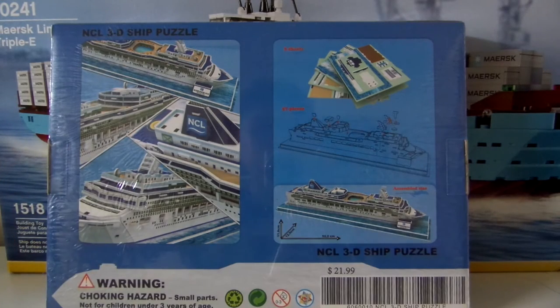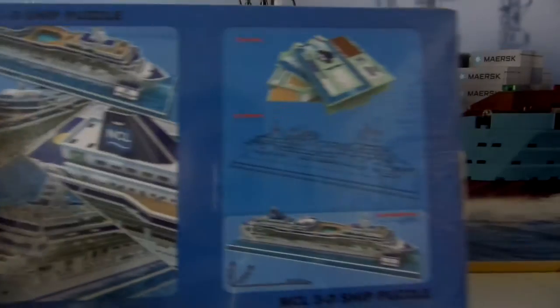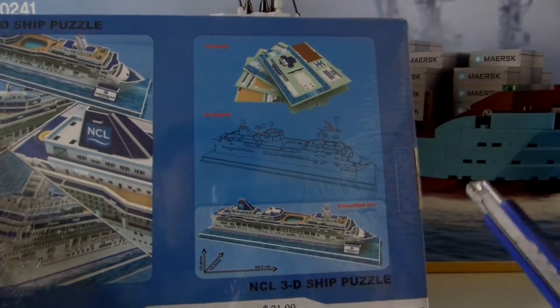I'm not going to do a time-lapse for those of you who wanted me to — it's going to take too long and it's too big to fit in the camera screen. And it also has a warning label, which we all know almost every toy has.